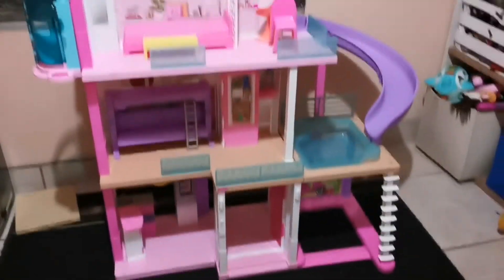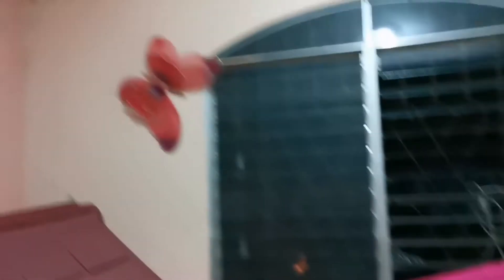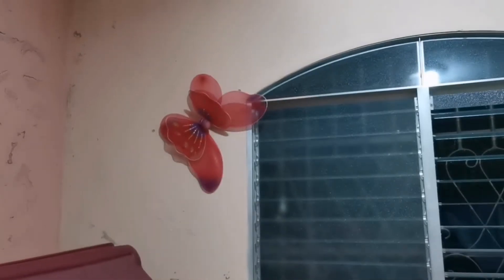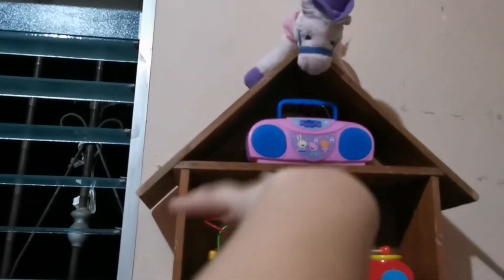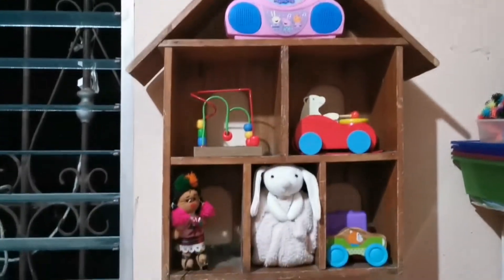Ya por acá se encuentra la casita de Barbies. Y allá tenemos puesta una mariposita que es como un disfraz también. Por acá colgué esta casita de madera. Ese es un caballito que mi esposo le regaló. Y aquí tengo algunos juguetitos.